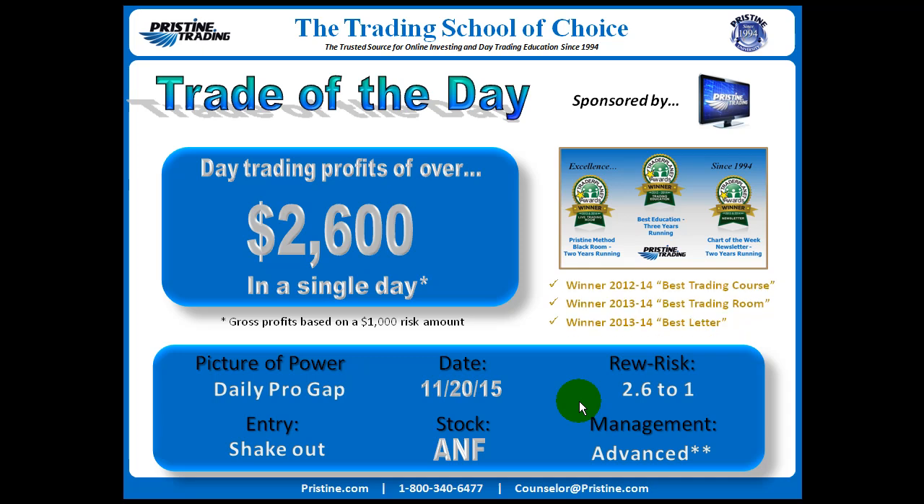This happened on November 20th. The strategy was based on a professional daily gap with an entry based on a shakeout. We'll go into exactly what that was in this particular case. Reward to risk was 2.6 to 1, or about $2,600 on a $1,000 risk amount gross. Management was advanced.